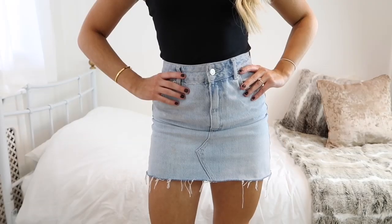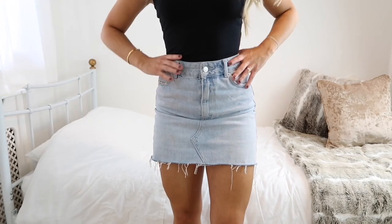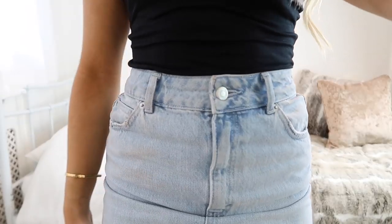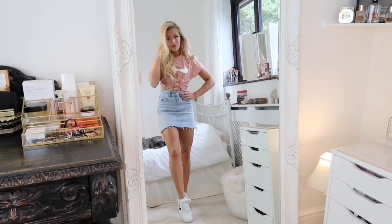The denim skirt I'm wearing throughout the entire video is this one from Topshop. This isn't sponsored - I bought it myself and I actually cut a little bit off it just so it would fit perfectly. All of these outfits will go with any denim skirt you have, and it doesn't matter too much about what shade of denim you have either.